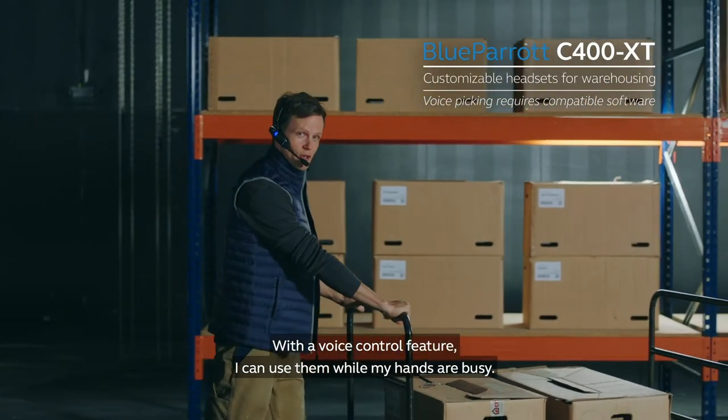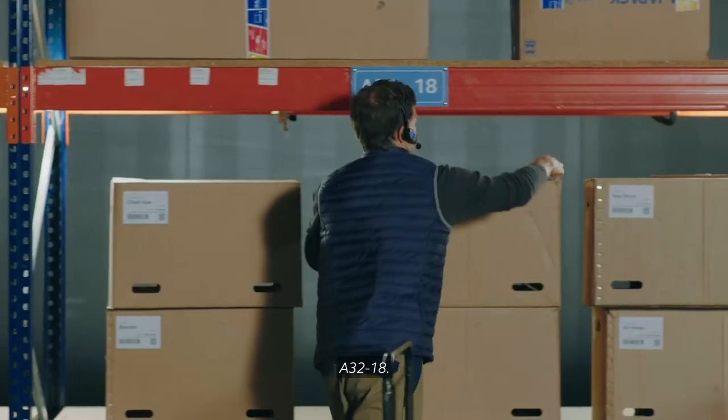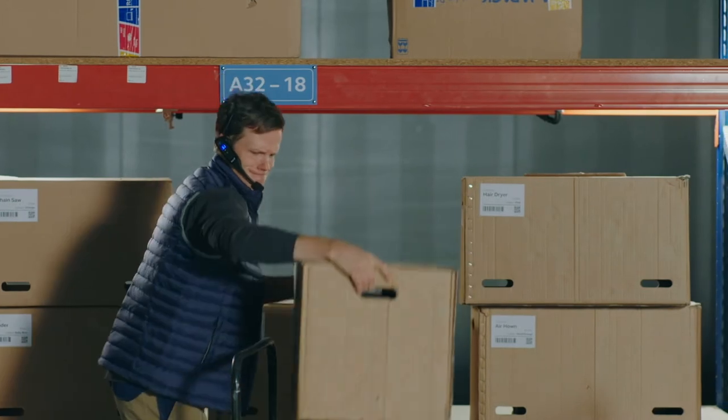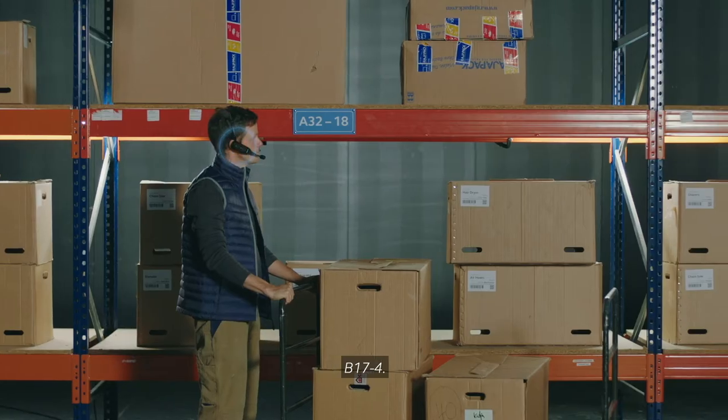With the voice control feature, I can use them while my hands are busy. A, 32, 18. Next. B, 17, 4. There we go.